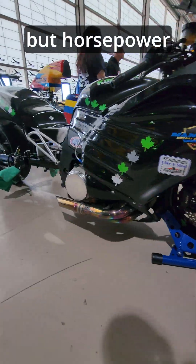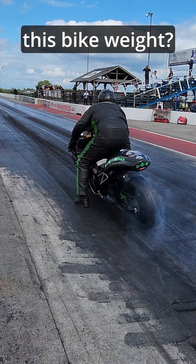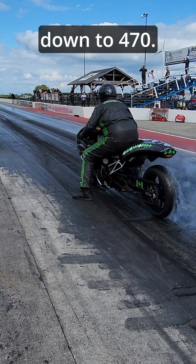Horsepower is impressive, but horsepower per pound — that's where the real story is. I'm sitting here talking to Bullwhip, a local legend at the track. What does this bike weigh? He's got it down to 470 pounds. And how many horsepower? This one's about 225.